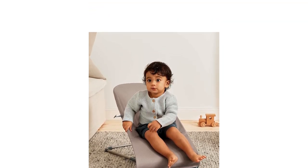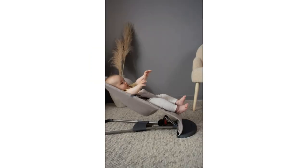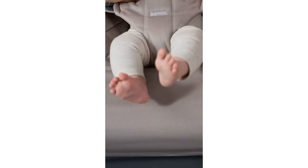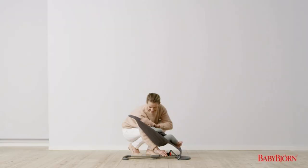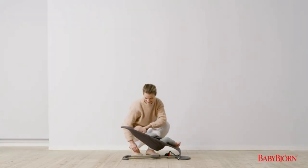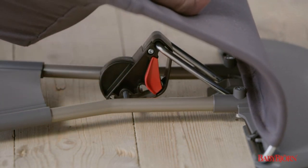The lightweight and portable design makes it easy to move around the house. It also folds flat for easy storage, making it ideal for travel. The bouncer is well-made and of good quality, providing a sturdy and durable seat for babies. However, it is not suitable for newborns and can be uncomfortable for some babies.